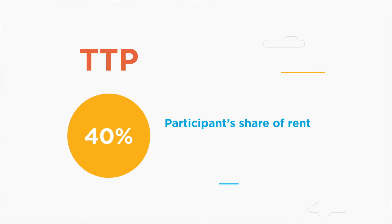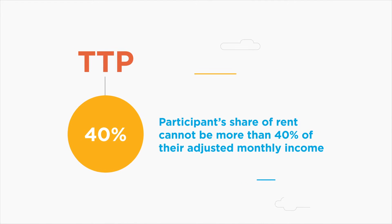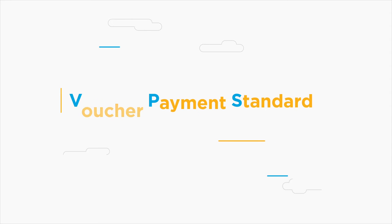Keep in mind, a participant's share of rent cannot be more than 40% of their adjusted monthly income when first moving into the assisted unit. With TTP established, focus shifts to the Voucher Payment Standard, or VPS.